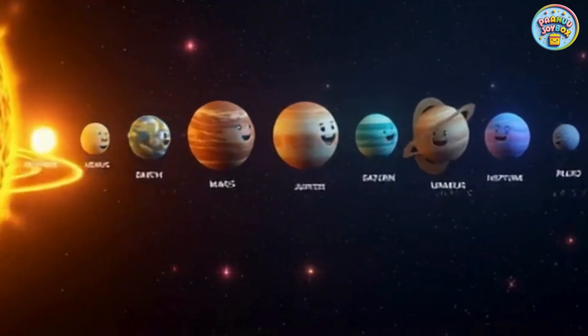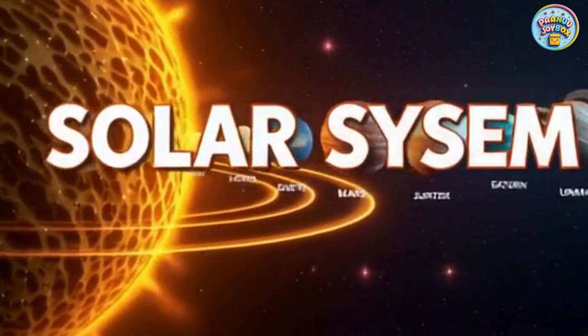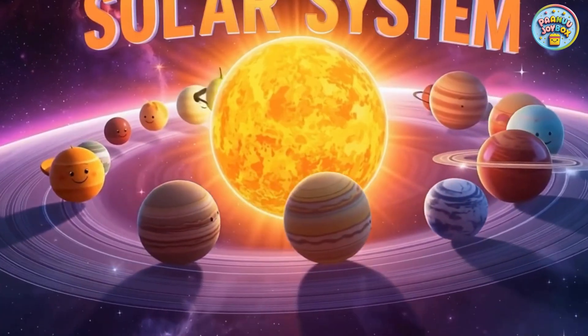All the planets together, with the sun, make our solar system. Each planet is special and different. A magical world full of stars, planets, and mysteries.